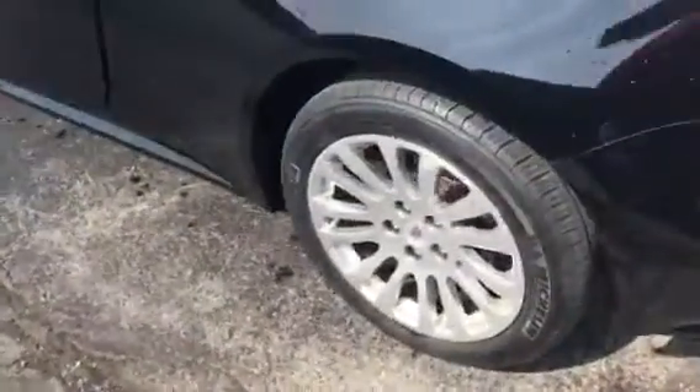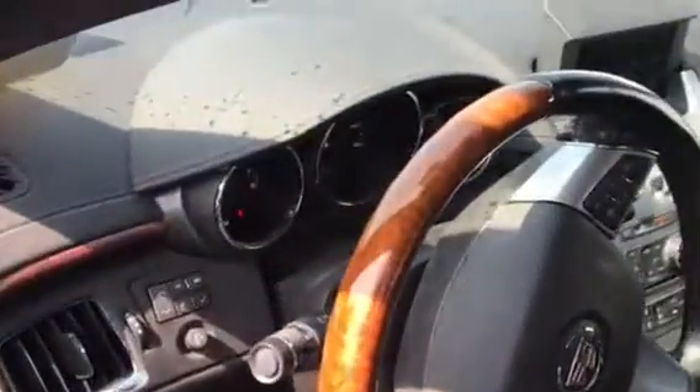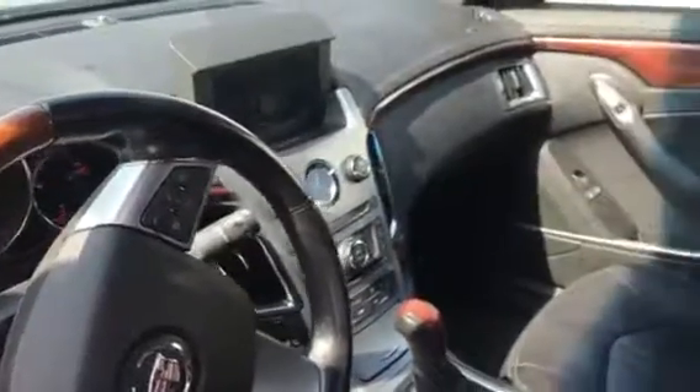The inside just needs a good detail. You can see it's just a little dusty, but other than that it's in great shape.